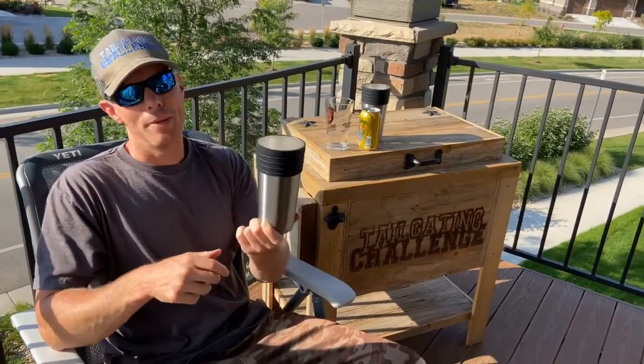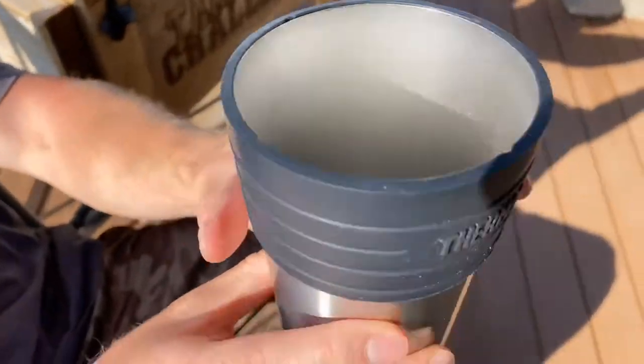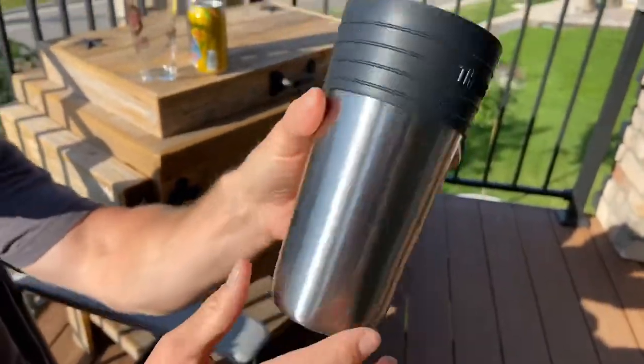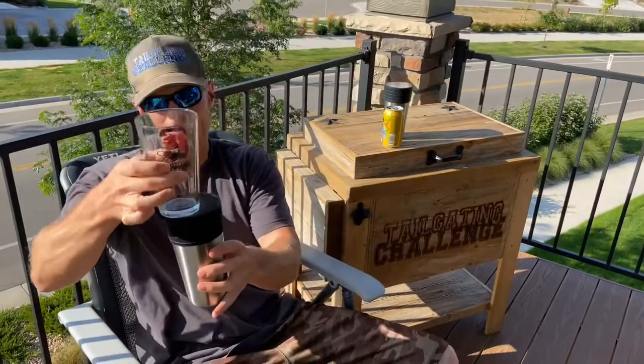This is what I call the beer koozie. Check this out — stainless steel, rubberized grips, non-skid bottom right here, and it's lightweight. So watch how this works: you take your pint glass and slide it in here like this.